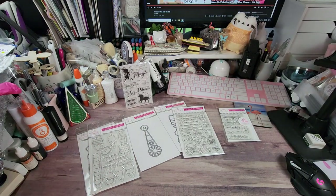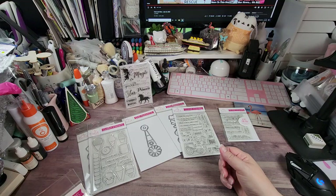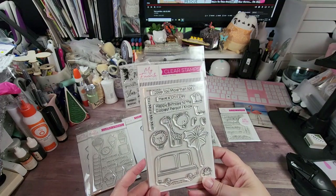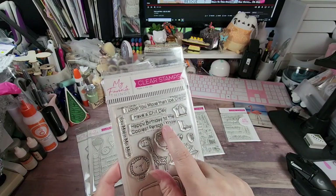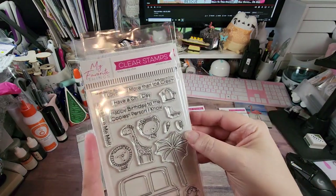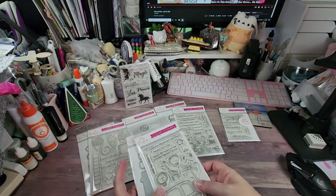I got this one pretty much for the penguins — it's called Chill Friends. It has a lion, a giraffe, what I think might be a koala, and the penguins. I love this bus element, or the ice cream cones. Sentiments: 'love you more than ice cream,' 'have a chill day,' 'happy birthday to the coolest person I know,' and 'you make me melt.' There's even a little scooter and popsicle. The penguins are adorable — my oldest loves penguins.